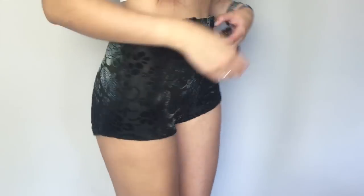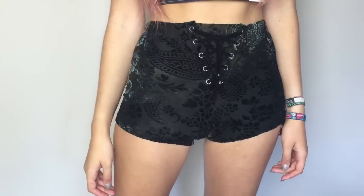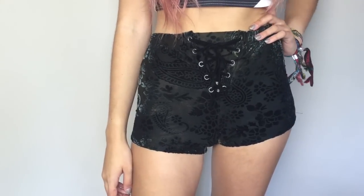The other item I got from Rebel Circus is from a brand called Lip Service. I'm a big fan of that brand so I was really happy to get these. They are flocked velvet shorts with a lace-up detail at the front. I love these so much and they are £32.